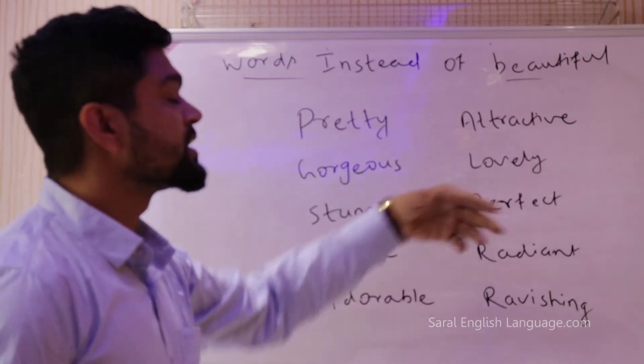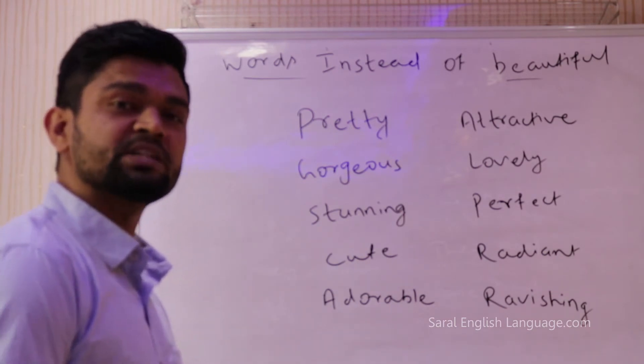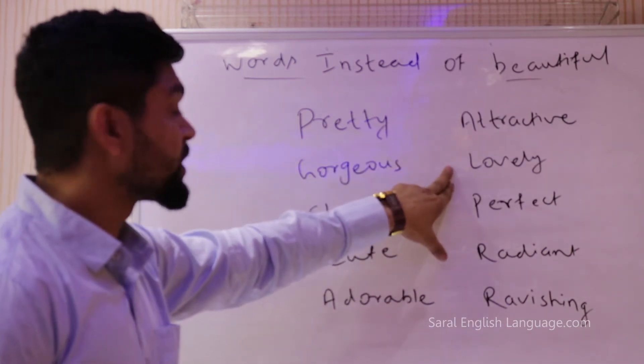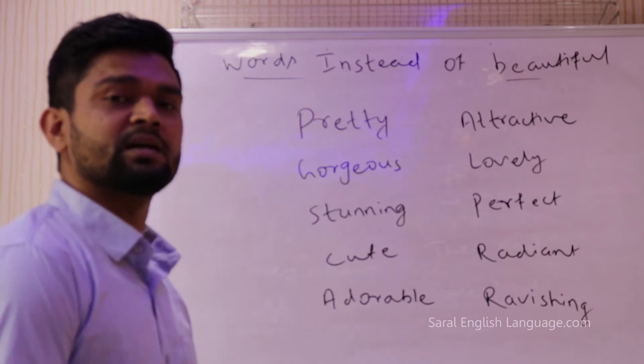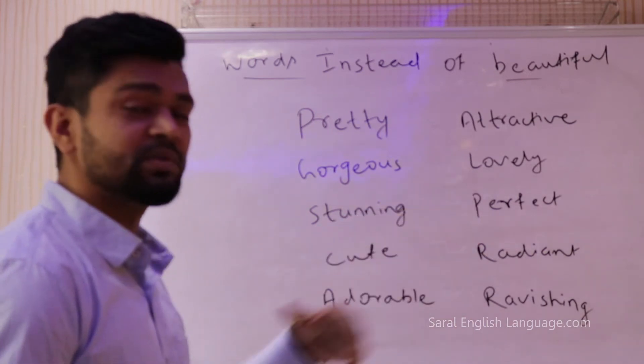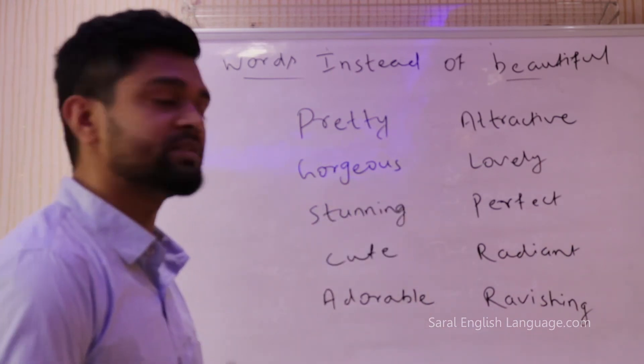Similarly you can also use the word attractive. So 'Reshma looks very attractive today' or 'Reshma is a very attractive girl.' You can also use the word lovely. 'Darling, you look lovely tonight.' Especially British people use this word pretty often.